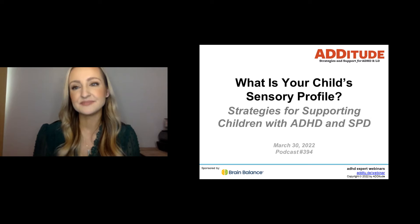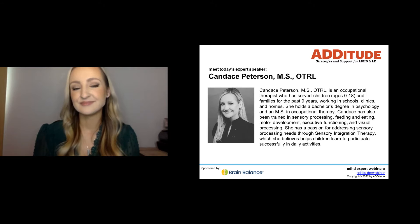Leading today's presentation is Candice Peterson. Candice is an occupational therapist who has served children and families for the past nine years working in schools, clinics, and homes. She holds a bachelor's degree in psychology and a master's in occupational therapy. Candice has also been trained in sensory processing, feeding and eating, motor development, executive functioning, and visual processing. She has a passion for addressing sensory processing needs through sensory integration therapy, which she believes helps children learn to participate successfully in daily activities.